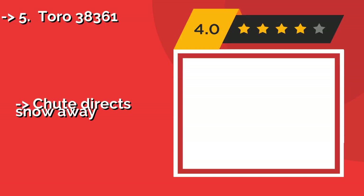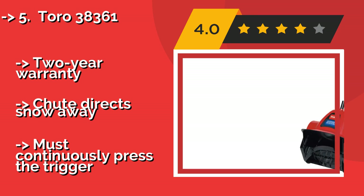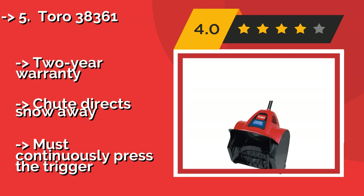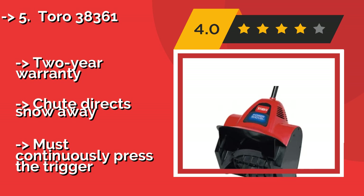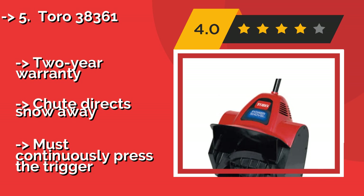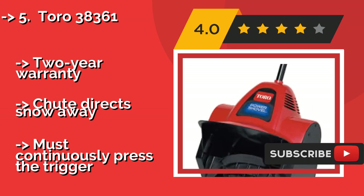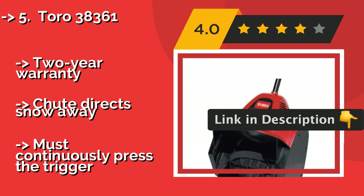The Toro 38361, about $99, can clear moderately sized driveways in around 20 minutes, and is capable of cutting through hard-packed snow as much as 6 inches deep in one pass, getting right down to the pavement quickly and efficiently.